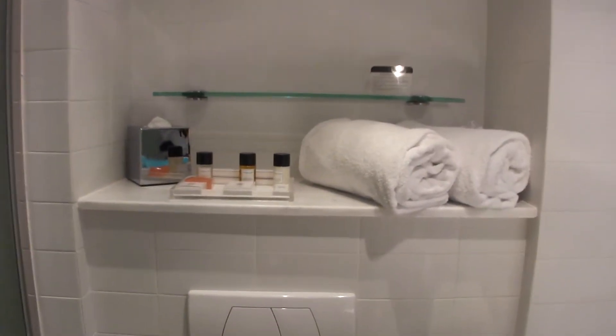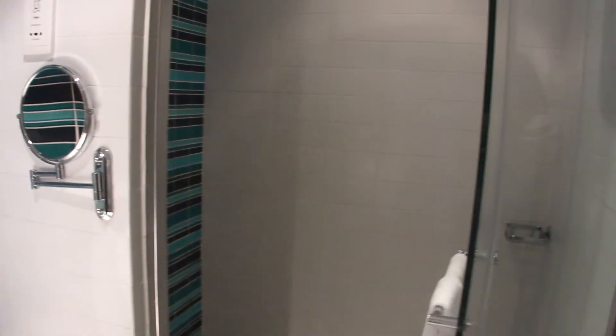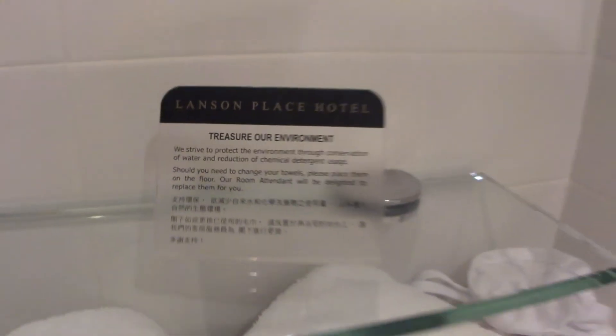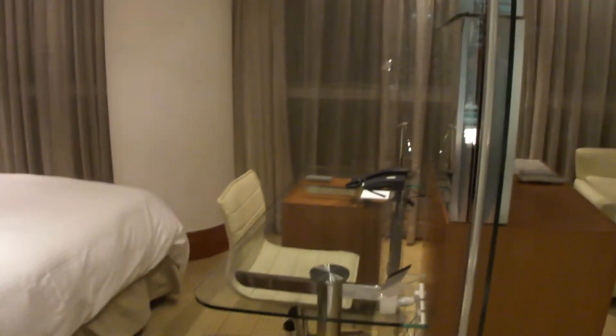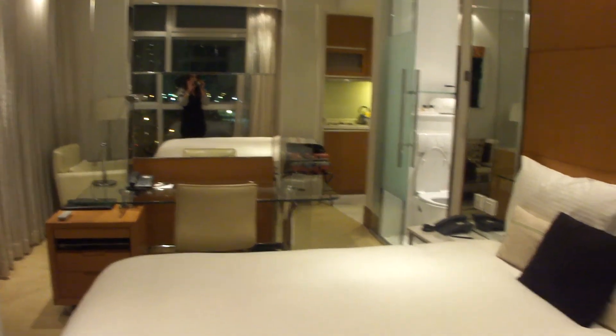These are all the amenities they provide. That's the sink — the design is pretty cool, everything looks neat and clean. That's the view from the room. I hope you guys liked it — take care and bye!